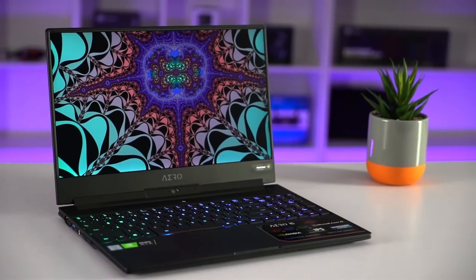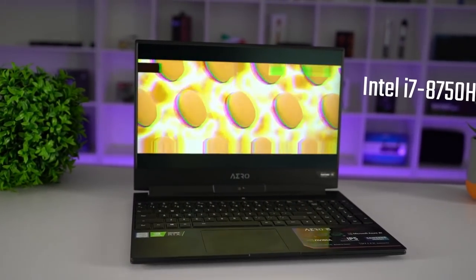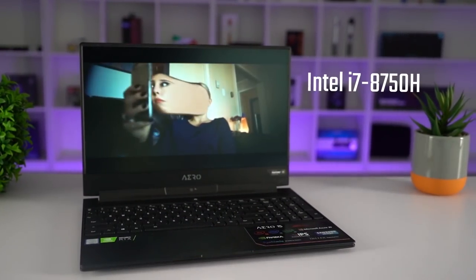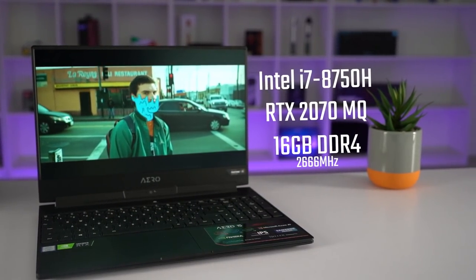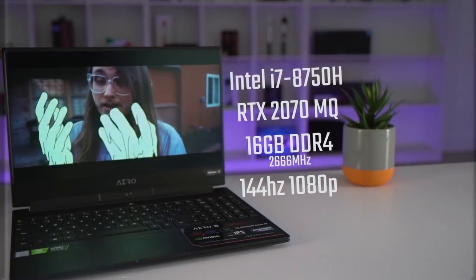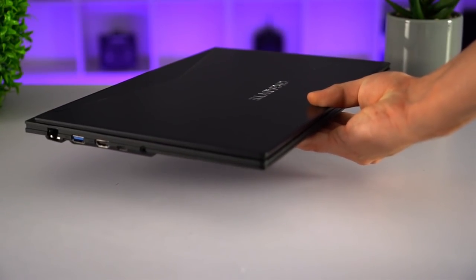Like we stated earlier, this thing has got top-of-the-line components. On paper, this is the cream of the crop. The SKU we're looking at here has an Intel Core i7-8750H 6-core processor, an RTX 2070 Max-Q, 16GB of DDR4-2666MHz RAM, all with the 144Hz 1080p display. There are also SKUs with a 4K display if content creation is more your forte. The total weight only comes to 2kg.